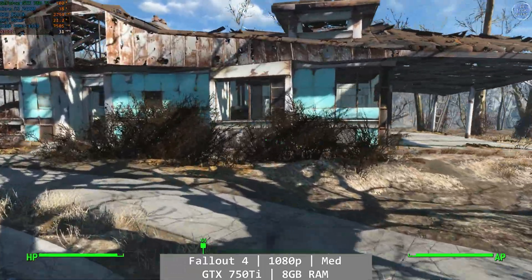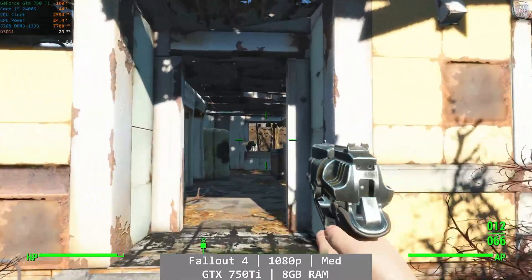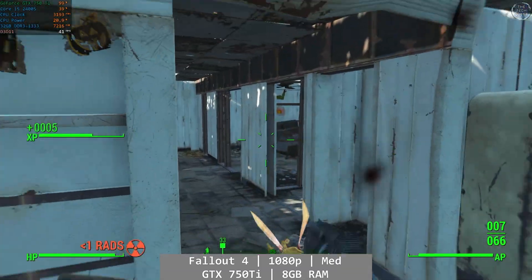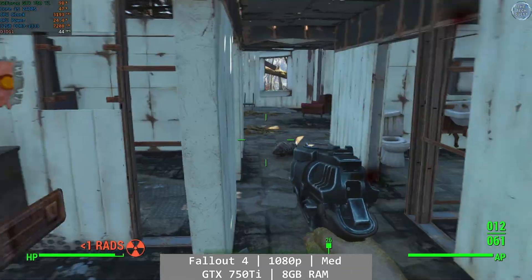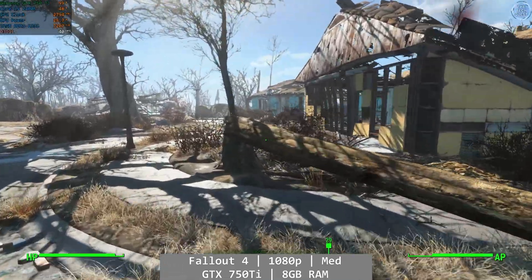Fallout 4 was the one that finally sold this to me. At 1080p medium, we can once again easily see that the GPU is the bottleneck — making it 3 for 4 so far. This was the point I decided to come back at the 2400S using better hardware on a better board. It was still playable on the 750Ti, but there was a significant deviation in framerate from 34 all the way up to 60. This is as far as I got with the 750Ti.